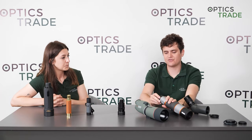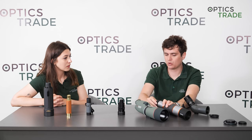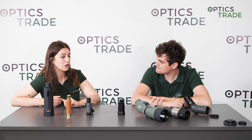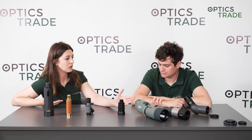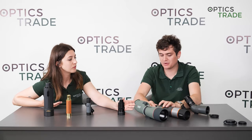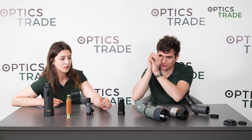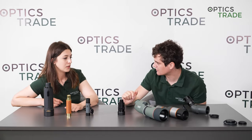Regarding comfort: almost all spotting scopes have pull-out eyecups to adjust your eye relief, which is much more comfortable because you can press your eye against it. With monoculars, you just have to hold it at the right distance to maintain correct eye relief, which is not as comfortable — though it's fine since monoculars aren't used for longer observations anyway.